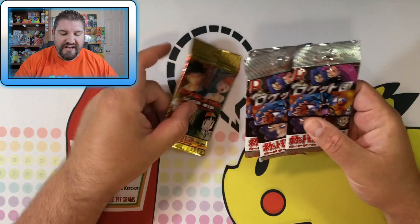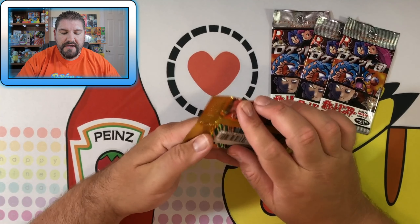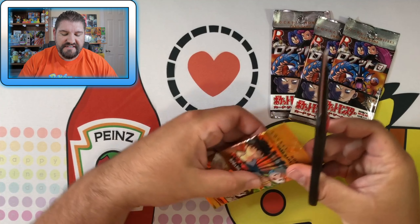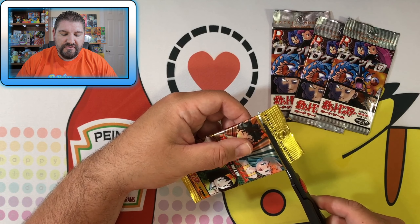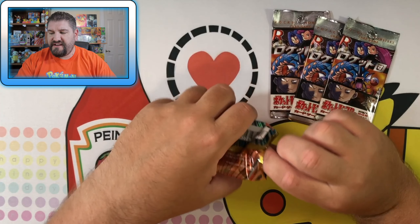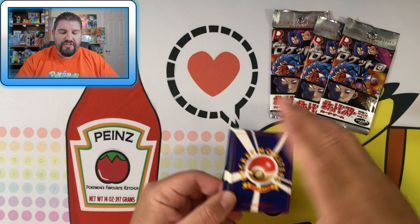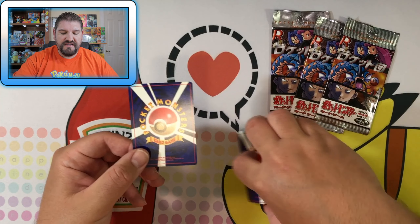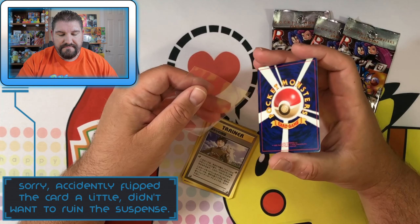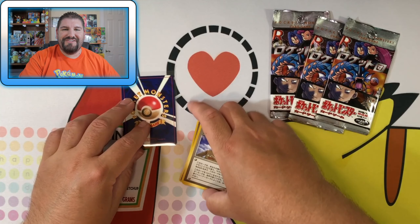Let's just see if we can get some really awesome pulls here from these packs. We'll go ahead and get started with Gym Heroes. These I'm selling for — I've reduced the price down to $37 a pack if you want them sealed. If you want them opened right here on the channel, you can email me and I will let you know what the price is on that. Same goes for any of the other packs that I'm selling. There is a holo in every single pack — the first card is the holo — so we're going to sleeve that up straight away.